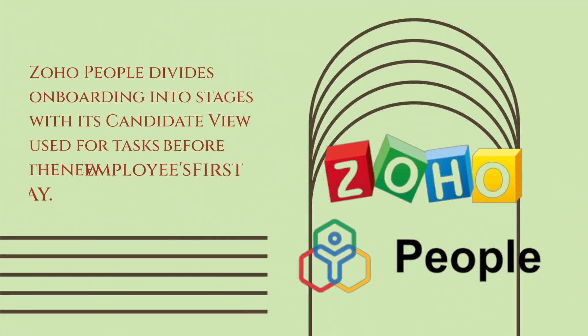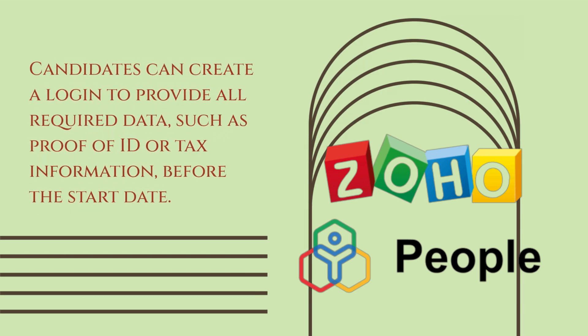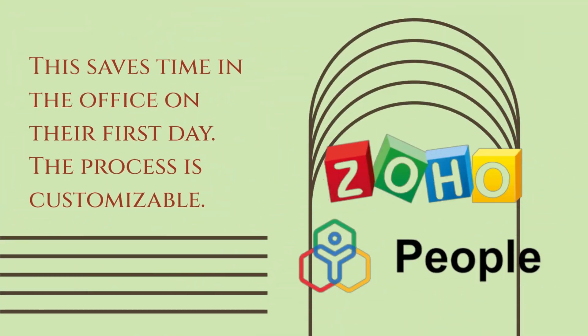Zoho People divides onboarding into stages, with its candidate view used for tasks before the new employee's first day. Candidates can create a login to provide all required data, such as proof of ID or tax information, before the start date. This saves time in the office on their first day. The process is customizable.